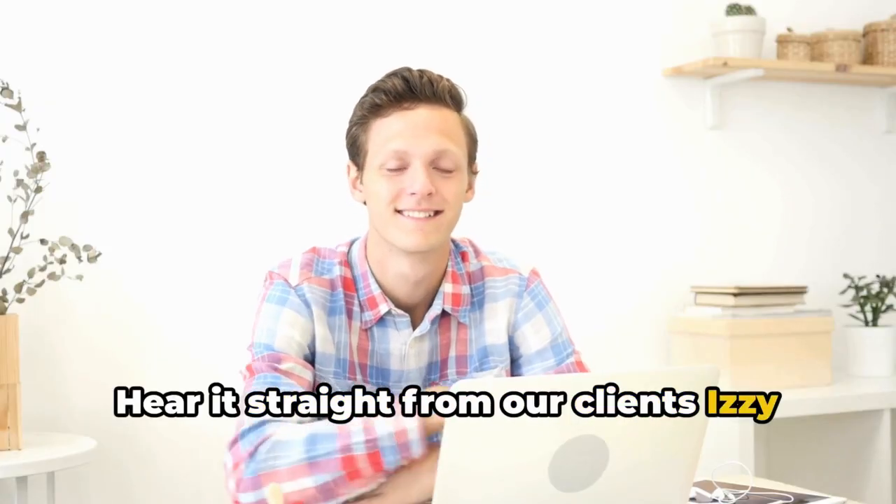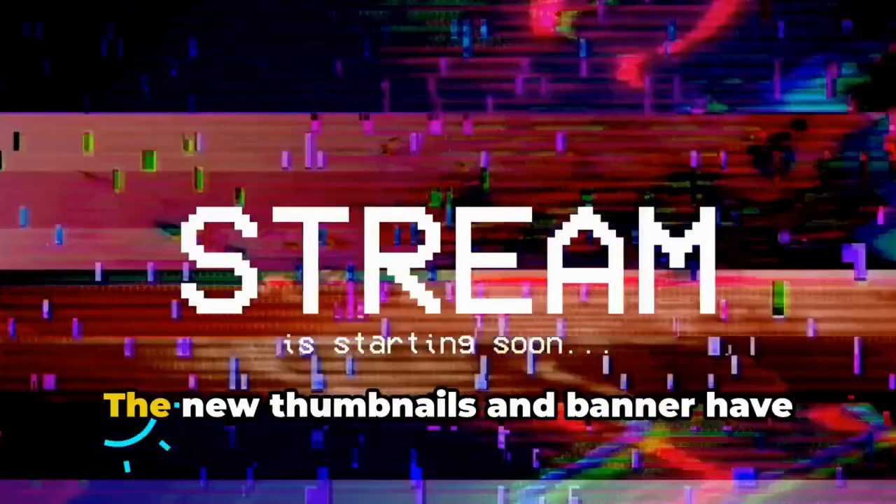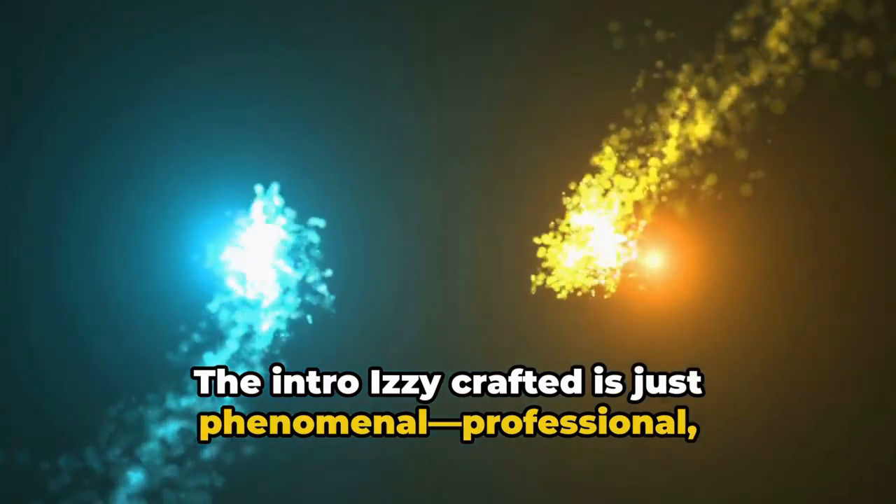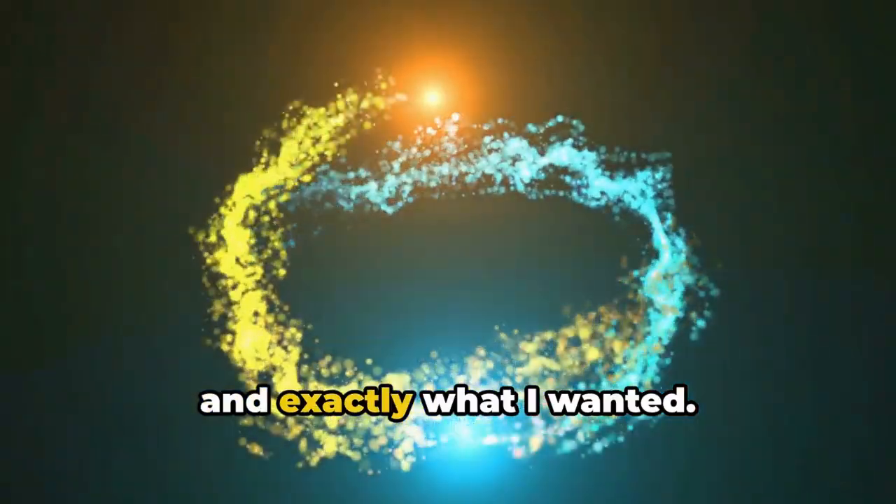Hear it straight from our clients: 'Izzy transformed my channel. The new thumbnails and banner have significantly boosted my views and subscriber count. The intro Izzy crafted is just phenomenal — professional, engaging, and exactly what I wanted.'